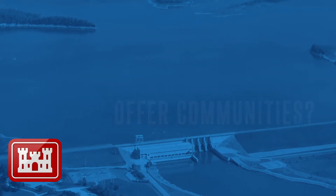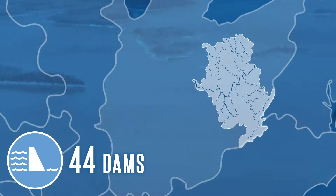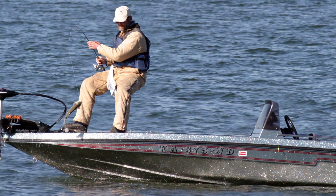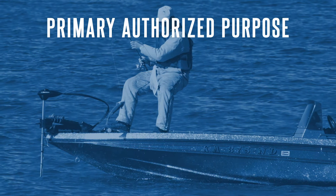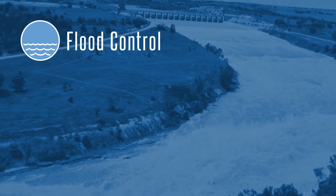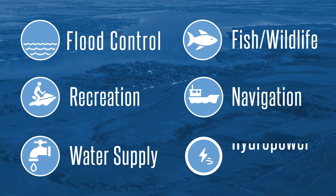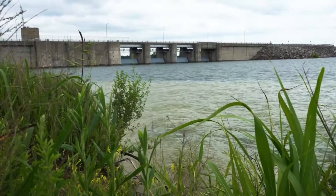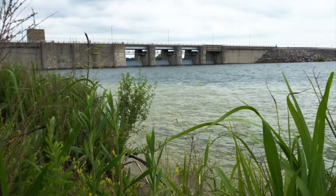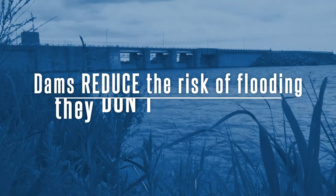USACE owns and operates 740 dams and associated structures nationwide, 44 of which are located within Huntington District. These dams provide many benefits to communities. The primary authorized purpose for most of these dams is flood control. Other authorized purposes include recreation, water supply, fish and wildlife, navigation, and hydropower. These benefits are critical to watershed management and integral to many communities. It's important to remember that while dams reduce the risk of flooding, they don't eliminate it.